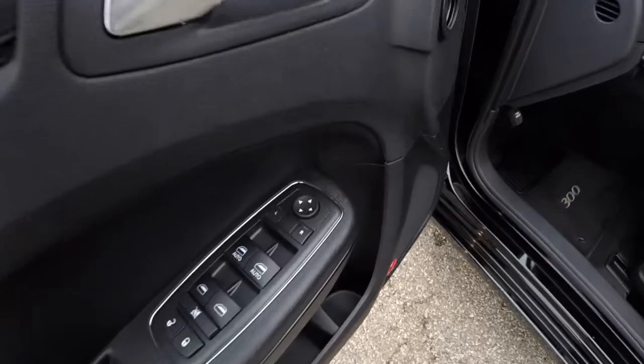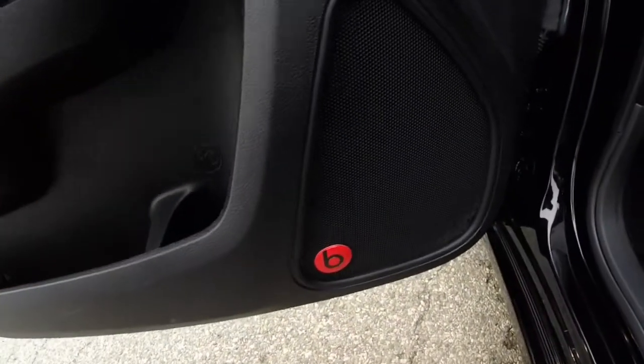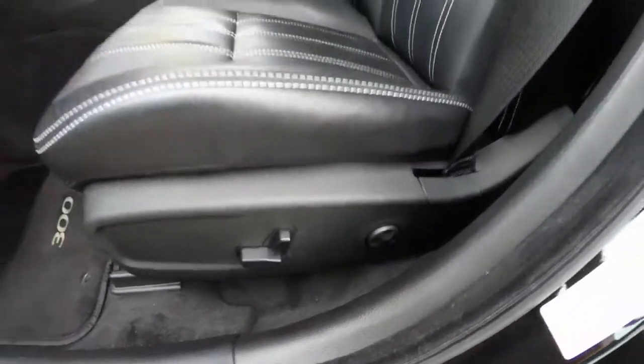Inside, we have power heated mirrors, windows, and door locks. We also have the Beats audio system, and 8-way power driver and passenger seats, both with 4-way adjustable lumbar support.